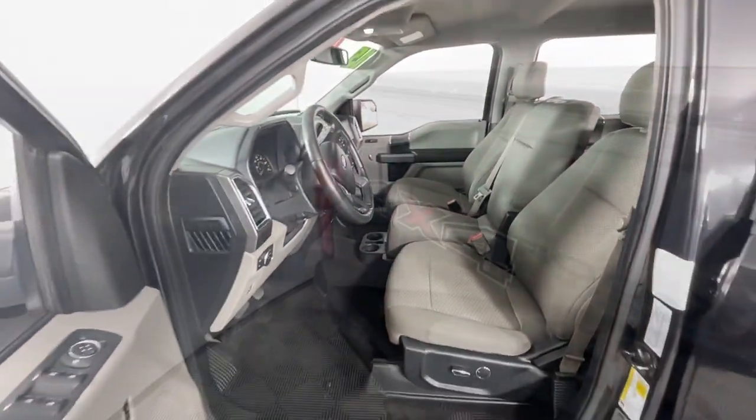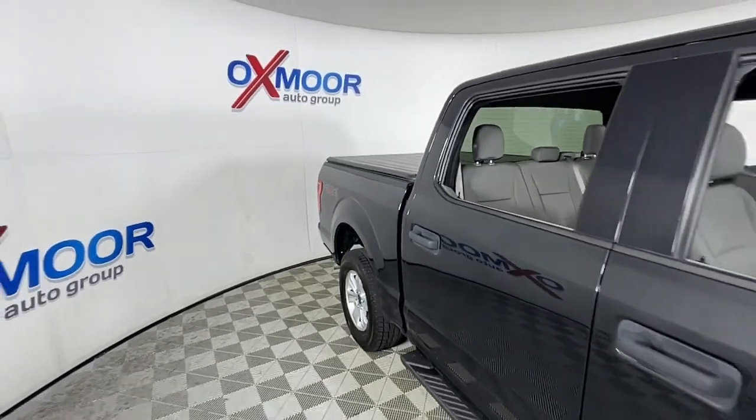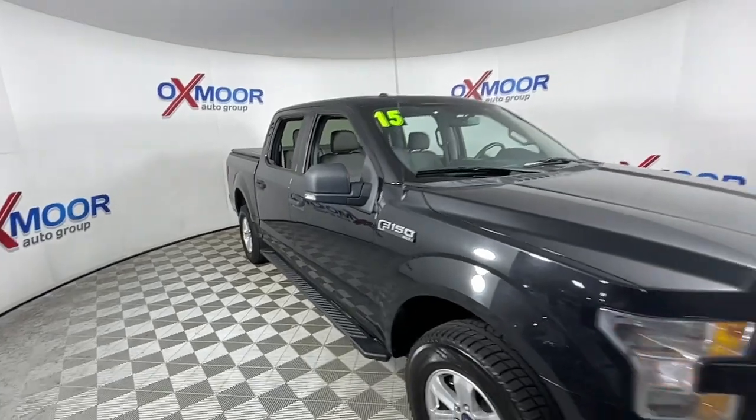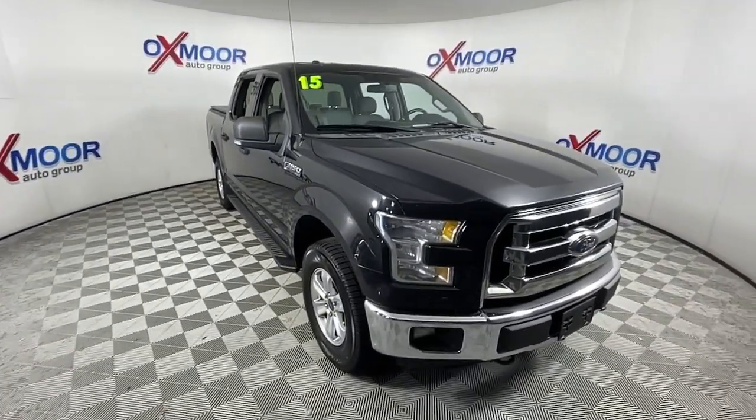Keyless entry, fog lamps, power driver seat, electronic stability control, trailer hitch, aluminum wheels, intermittent wipers, tire pressure monitoring system, power windows, four-wheel disc brakes.